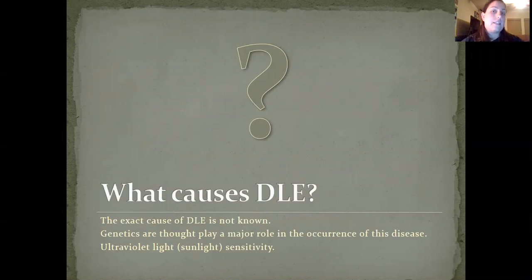But what causes DLE? The exact cause of discoid lupus erythematosus is not known. Genetics are thought to play a major role in the occurrence of this disease, and ultraviolet light or sunlight is also thought to be a contributing factor.